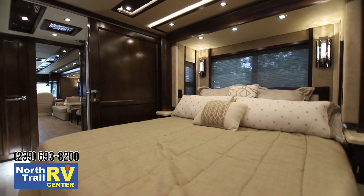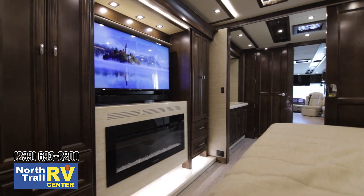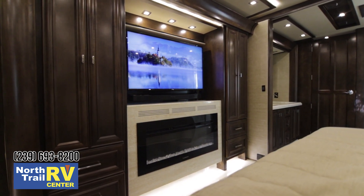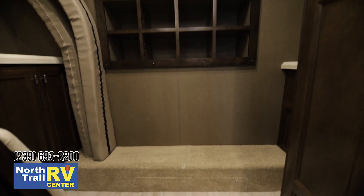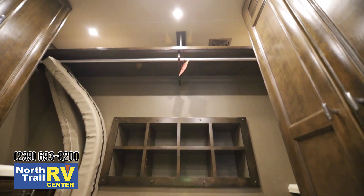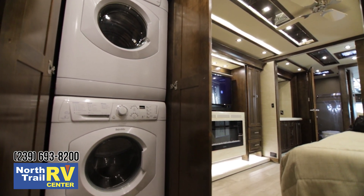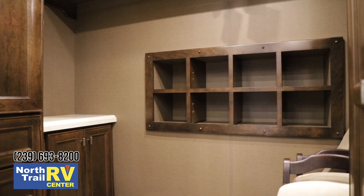Entering the master bedroom, you have the optional lift bed which makes television viewing at night easy. Another really interesting feature offered this year is a fireplace in the bedroom in addition to the 4K television. The flush floor all the way to the rear of the coach gives you much more headroom. You've got your stacked washer and dryer, a safe, additional storage, a shoe shelf, and another bank of drawers in the master closet.